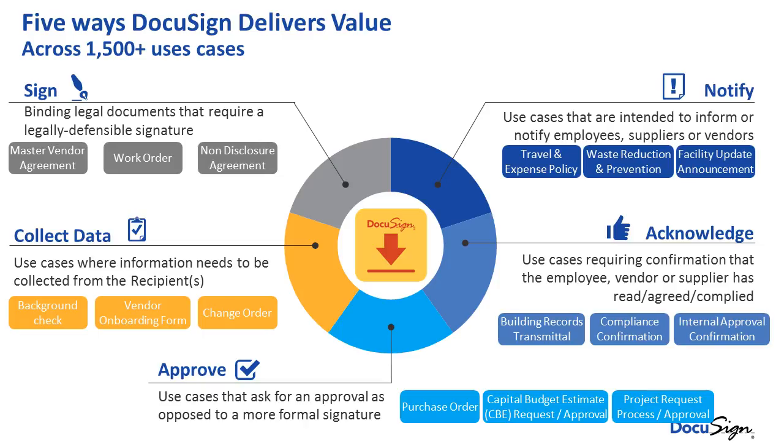Notifications — travel expense policies, one-way notifications — you just need to be able to know that somebody was sent something that you want to be able to prove down the road. Acknowledgement — somebody or a business or entity needs to acknowledge that they received it. Approvals — purchase order approvals, travel request approvals, handling the workflow and routing of those approval documents.